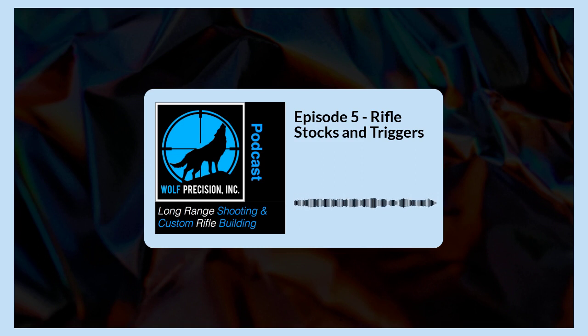It absolutely astounds me when you get into a factory gun that cost a total of $800 or $1,100. All of the machining and engineering, research and development — I honestly don't know how they can make a rifle for that price. They have to make the barrel, the action, the trigger. So much is involved in it. But the one area that I find they sort of shortchange in most cases is the rifle stock.